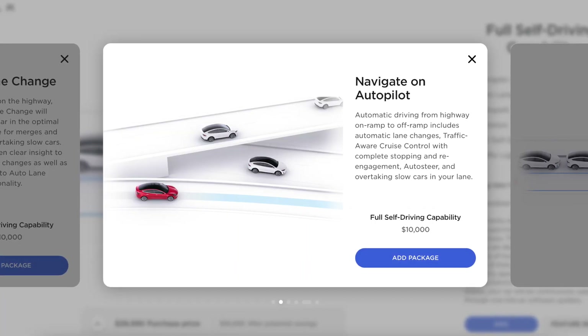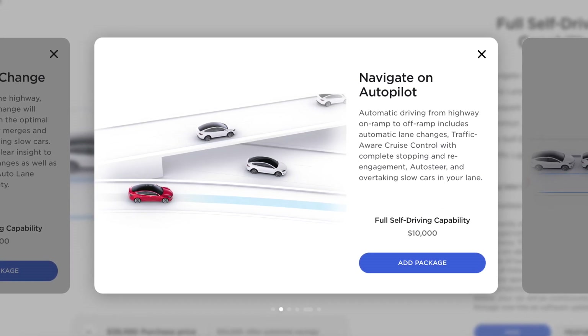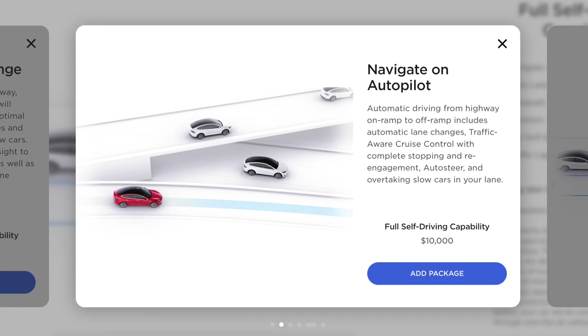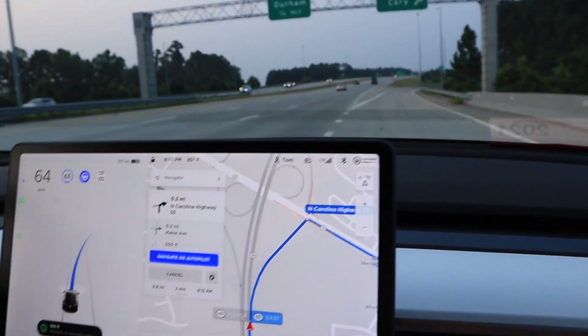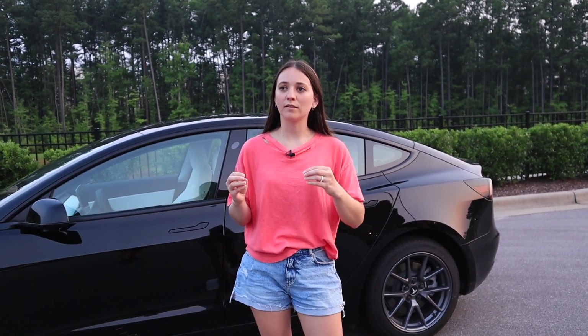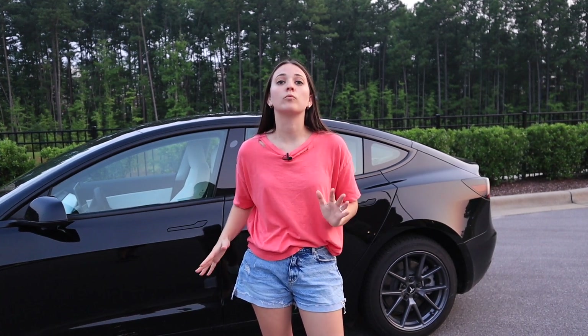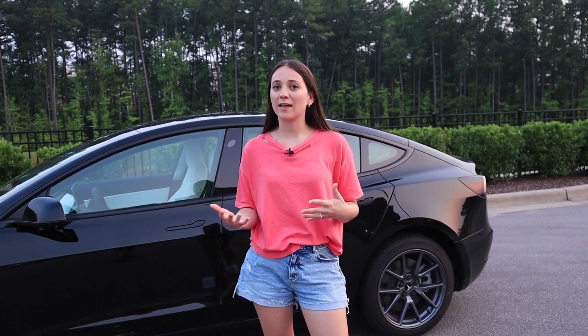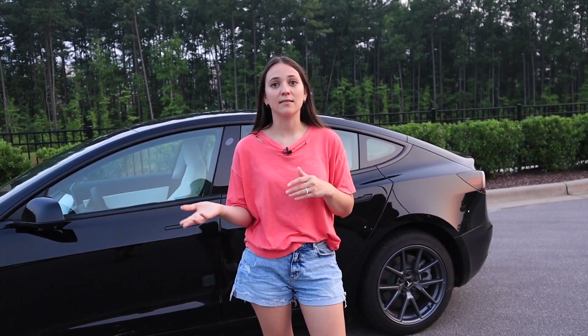Finally, we have Navigate on Autopilot. According to Tesla's website, it provides automatic driving from highway on-ramp to off-ramp, including automatic lane changes, traffic-aware cruise control with complete stopping and re-engagement, auto-steer, and overtaking slow cars in your lane. This feature probably feels most like full self-driving, but it only works on the highway. It wasn't as seamless as auto lane change — it was a little scary on exits, going much faster through turns than I personally would. I wish you could adjust the speeds. But it did take the exits for the most part.